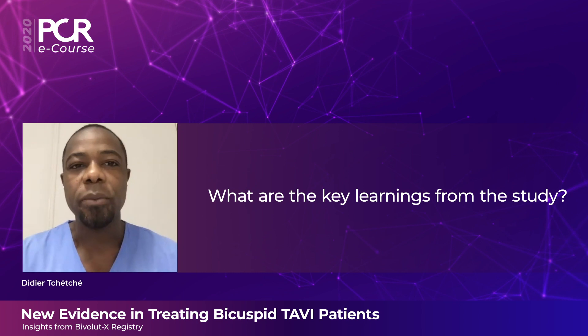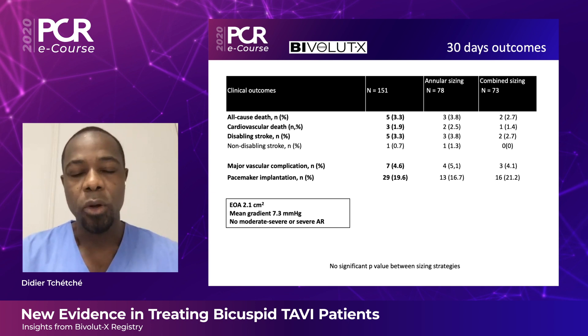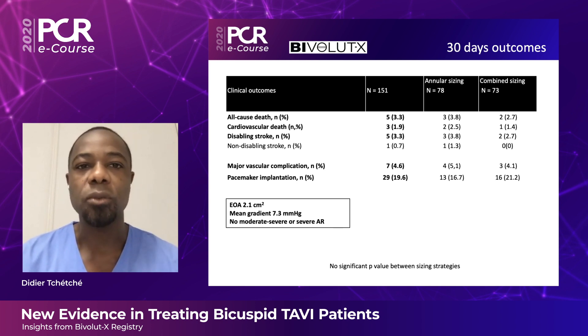In terms of bicuspid valve phenotypes, more than 70% of patients had a type 1 left-right bicuspid valve with a quite calcified anatomy, and about 10% had type 0 bicuspid. Most of the conclusions from BivoluteX therefore relate to type 1 or type 0 bicuspid.